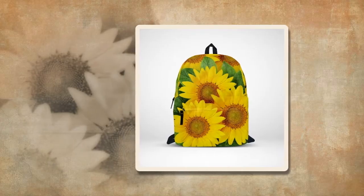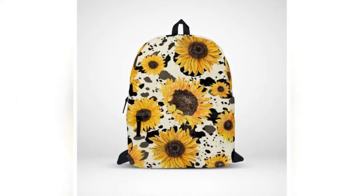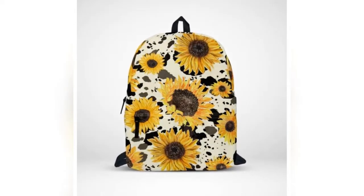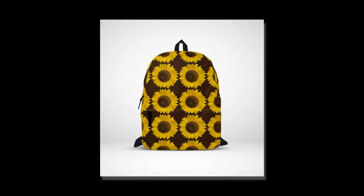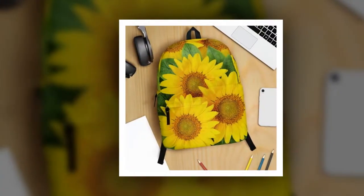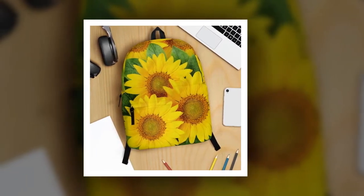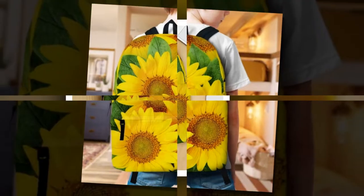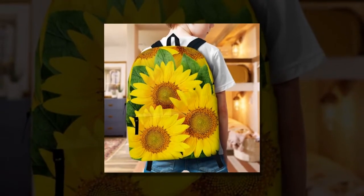Durability at its core. Constructed from polyester fabric, our backpack bag of sunflowers doesn't just offer longevity — it prioritizes your comfort too. Its ventilated material efficiently wicks away moisture, ensuring you stay cool and collected even during the busiest of days. This is a reliable companion designed to withstand the rigors of daily life, keeping you comfortable and confident every step of the way.